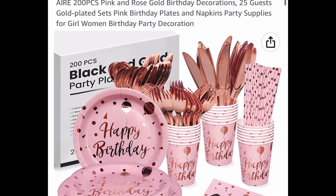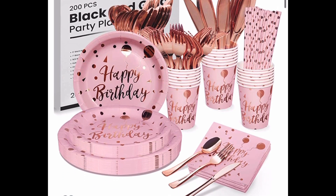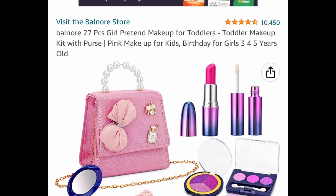Here we have a 200-piece birthday party tableware set — not necessarily pink and rose because you can pick from any of the colors. You can pick from white, black, or the pink one. $29.99, with our code $14.99.